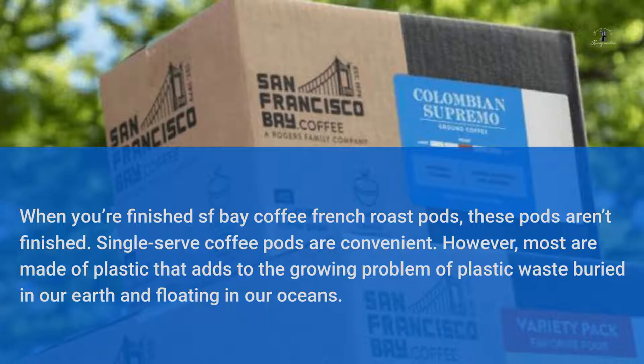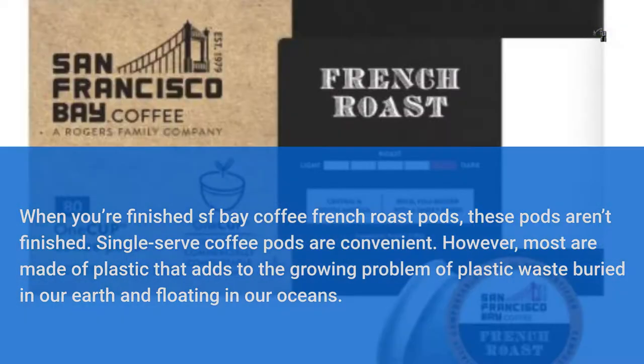Single-serve coffee pods are convenient. However, most are made of plastic that adds to the growing problem of plastic waste buried in our earth and floating in our oceans.